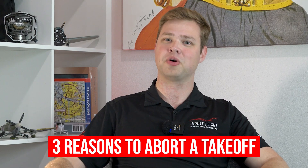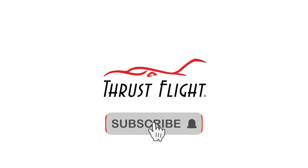Hey everyone, my name is Tanner. I'm here with Thrust Flight in Addison, Texas, and today we're going to talk about three reasons to abort a takeoff. There are obviously more than three reasons you'd want to potentially abort a takeoff, but these are the three we're going to talk about today — the ones here at Thrust we've identified and put on our checklists because we feel they're some of the most common and most important.